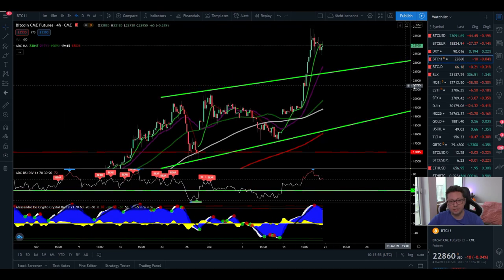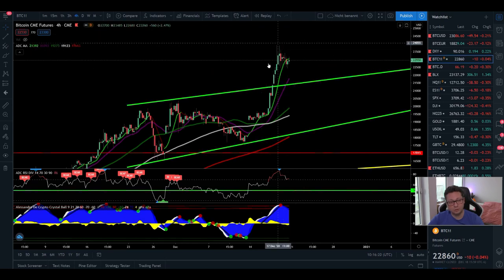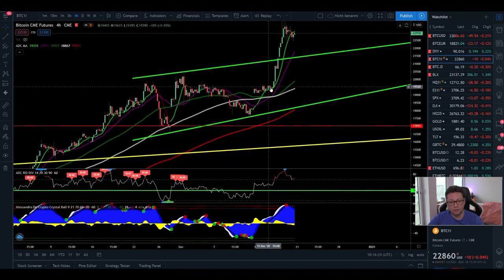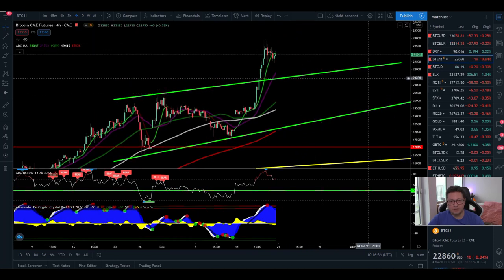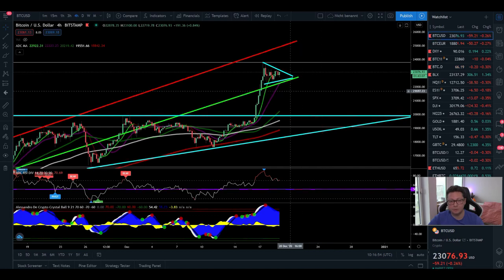Wherever the price goes during the weekend, most likely on Monday we're going to retrace back to this CME close level. If not, we'll create new CME gaps. There's one open down to 17,000 and another at 18,000 — still open. We have several CME gaps below us now. If you believe in CME gaps, you know sooner or later they get filled. There's still a high chance we could see a local top and then a massive correction covering all these gaps created in the last few weeks.